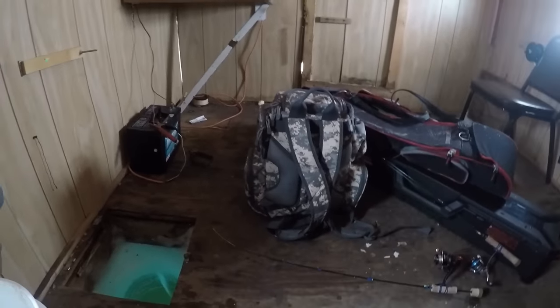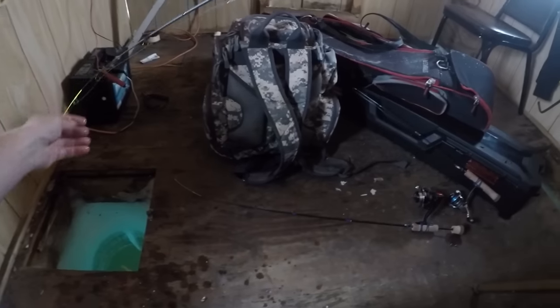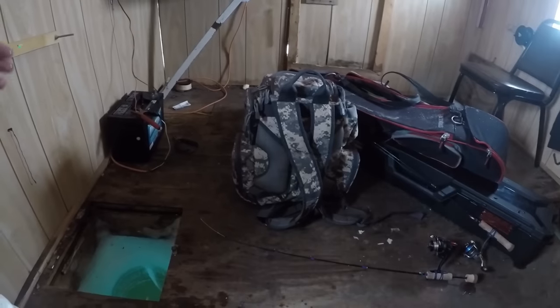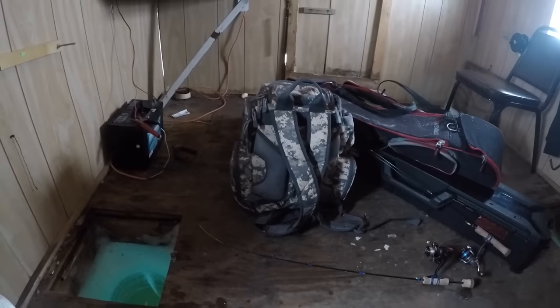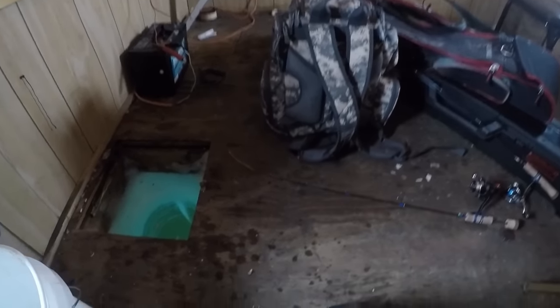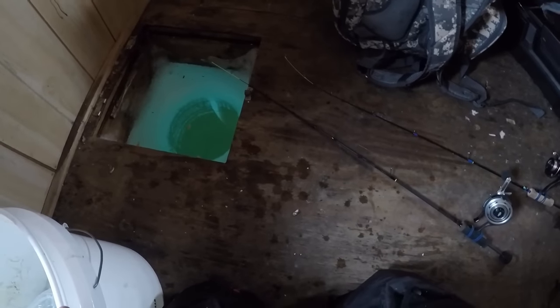So right now we're in 17 feet of water, we're just on a point. If you were to look at the lake, this point drops off - there's a first break and then a nice flat area, and then there's a second break after that. Next time I come out I might try right on the top of that. Keep an eye on this bobber while I change this other rod out.